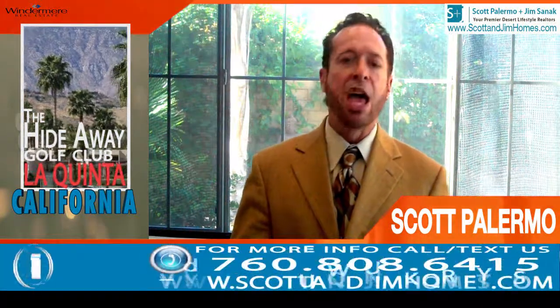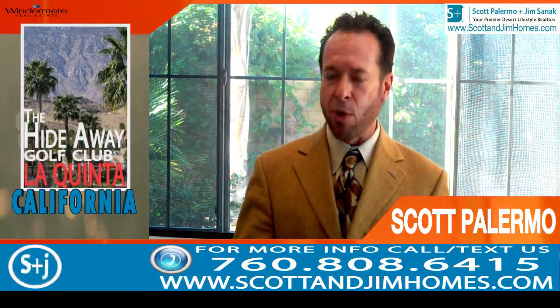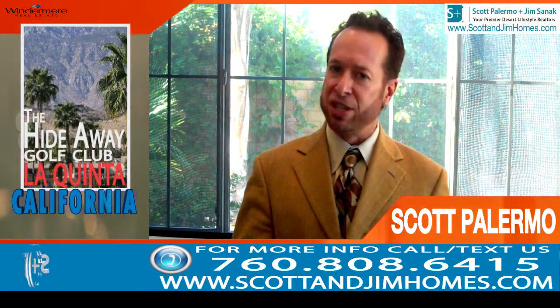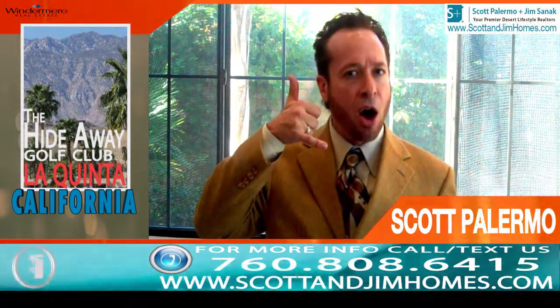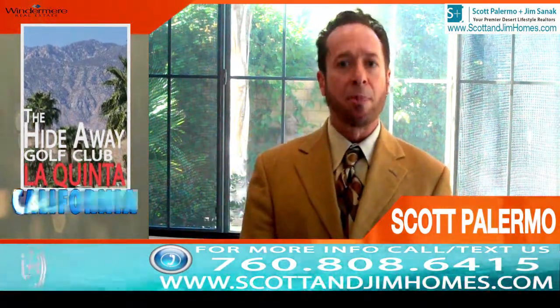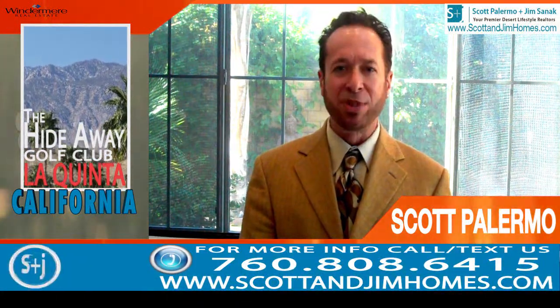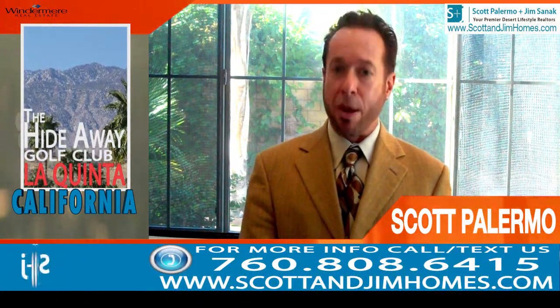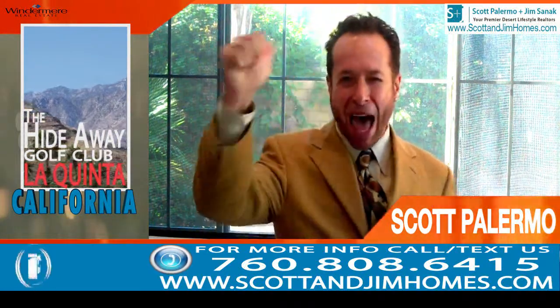So that's your monthly real estate update for The Hideaway Golf Club. If you have any additional questions regarding The Hideaway Golf Club or any of our other prestigious golf communities, please pick up the phone and call me, or go to my website and email me at scott@scottandjimholmes.com. Remember, in real estate, knowledge is power.